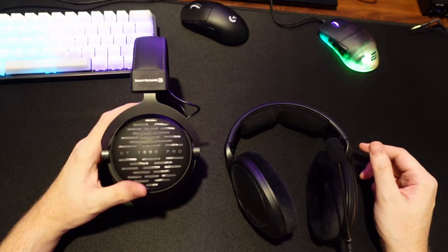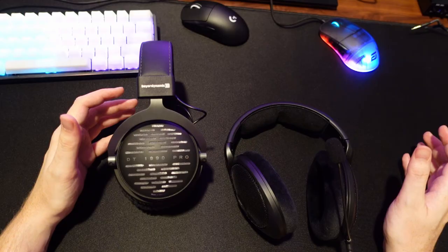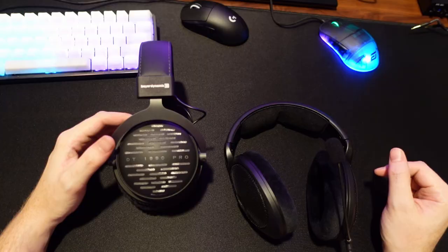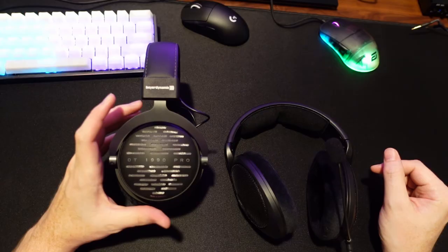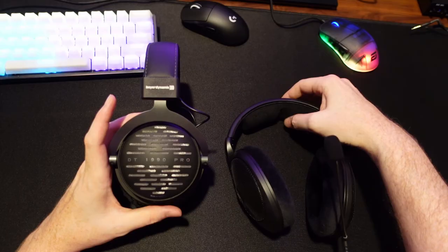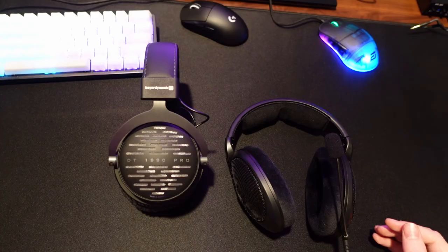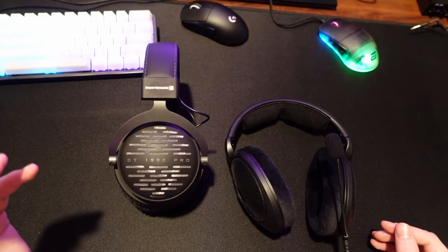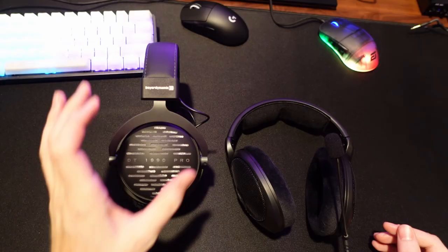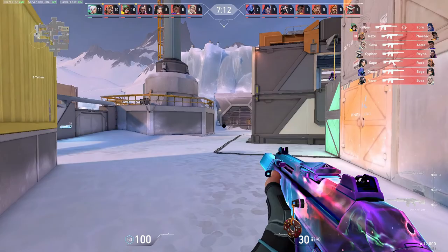For Valorant, the DT 1990 Pro again sounded absolutely phenomenal. Valorant has a good sound signature and strong directional audio cues even on worse headsets. The DT 1990 Pro had very good directional audio at a distance. The only comparison issue is that it's not as strong a directional audio cue as the 560S. With the 560S, if someone is shooting to my left at a distance, there's just a stronger feeling in your left ear — that audio really pops — whereas with the DT 1990 Pro it's more blended and more faint.